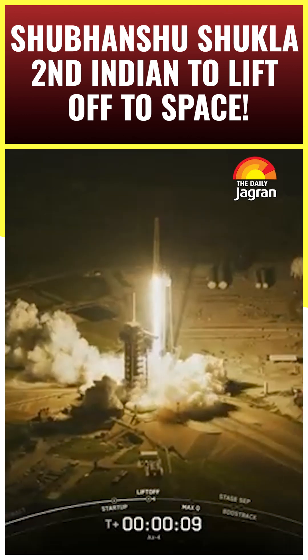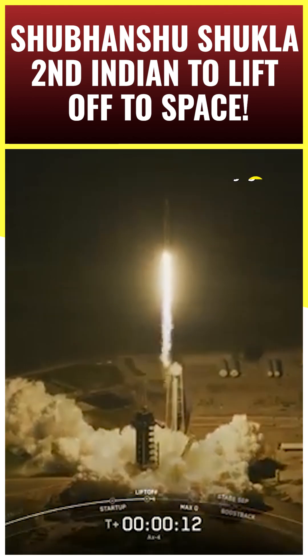Three nations — a new chapter in space takes flight. Godspeed, Ace-4.